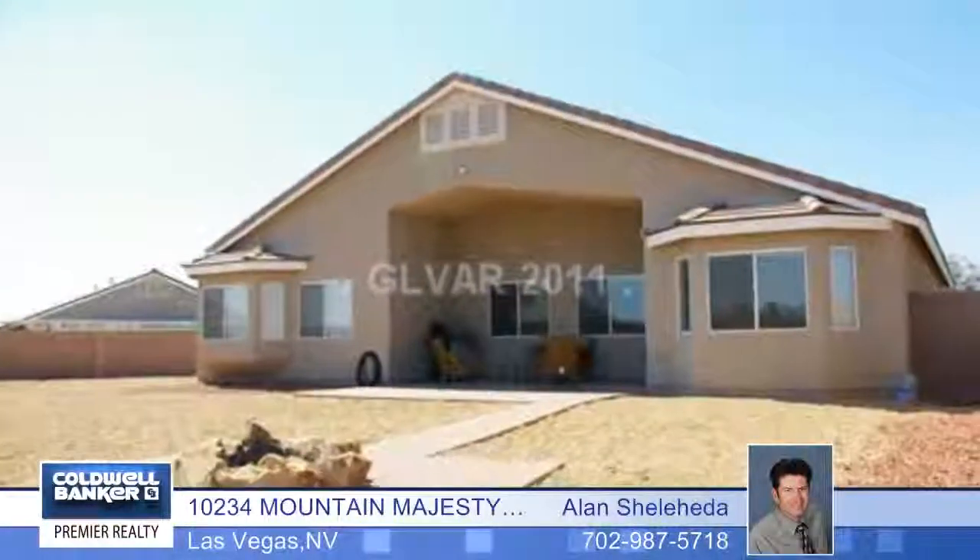This home is on an oversized lot with mountain views and RV parking. Set up your private showing with Alan Shilohita.